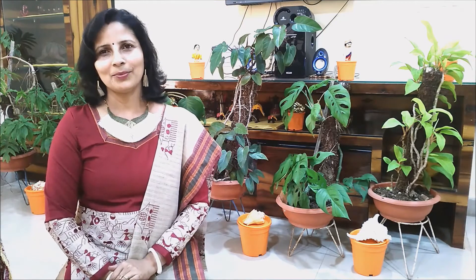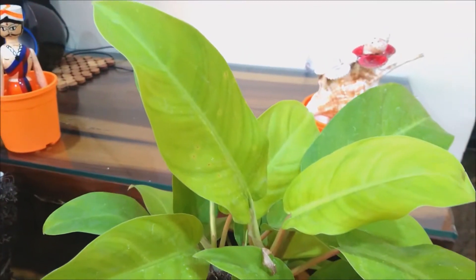Welcome to Decor at Fresca. Today I'll show you how to keep the beautiful Philodendron at our home.